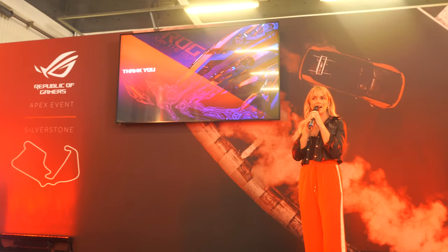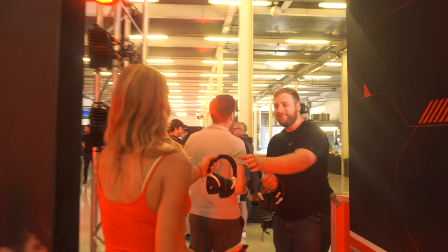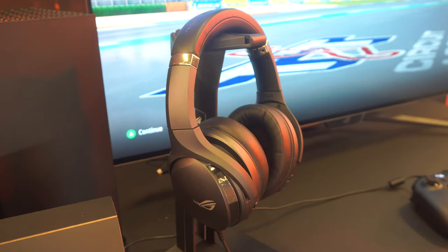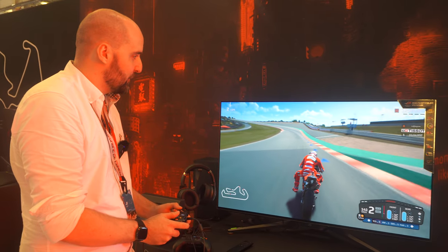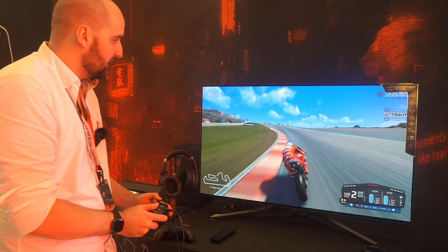For this event, rather than Formula One cars filling up the garage underneath Silverstone's wing, I found myself confronted with an array of Republic of Gamers equipment — from PCs, mice, and headsets to their new OLED monitor. They also had MotoGP set up on their new OLED screens.